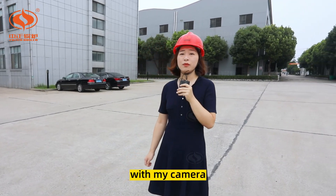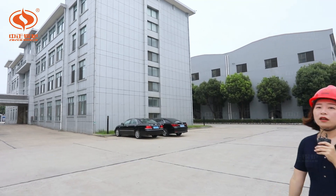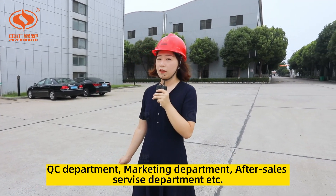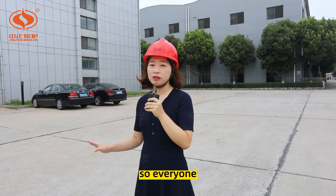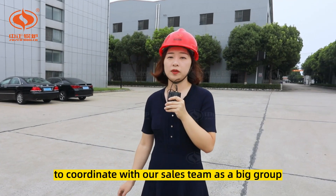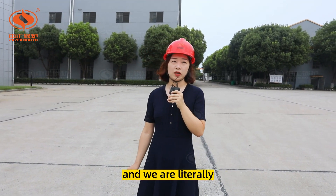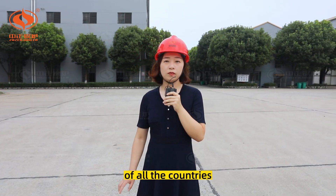With my camera to the right, here is the new office building we built in 2010. We set up the production teams, QC department, sales department, and after-sales department here, so everyone works as a team to coordinate as a big group. Nowadays we have projects on all continents all over the world, and we are familiar with the design standards of all countries.